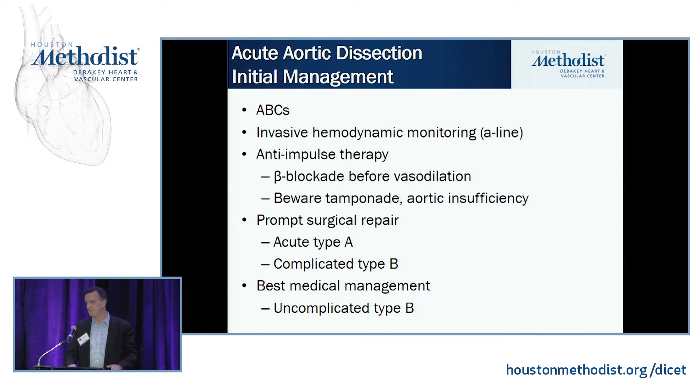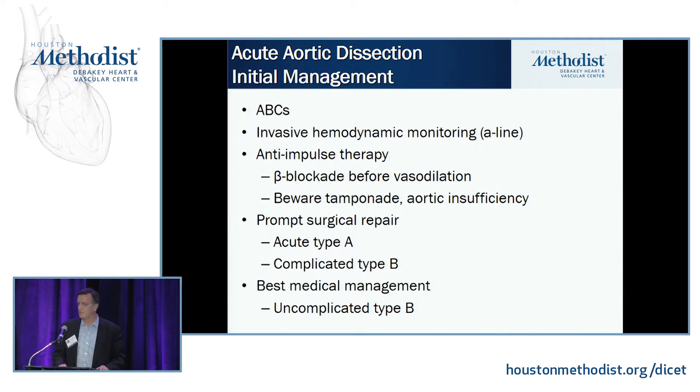The initial management — the ABCs — is to get invasive hemodynamic monitoring in them as soon as possible and start anti-impulse therapy, not anti-hypertensive therapy. The rookie move is to start them on vasodilators or nitrates, which can increase shear forces in the aorta and increase rather than decrease the risk of extension or rupture. So beta blockers and calcium channel blockers are preferred. Be aware that in patients who have aortic regurgitation — a significant number of Type A dissections — beta blockade can slow the heart rate and make that regurgitation more significant.